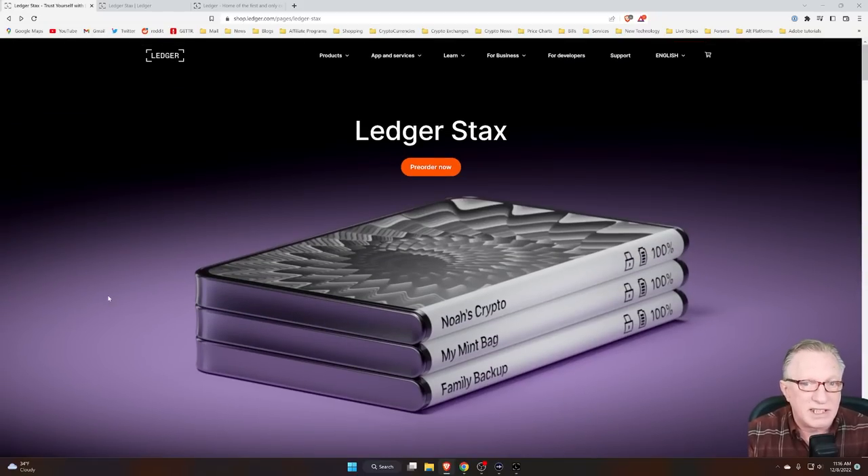Also, they're magnetically stackable — so if you have more than one, they will stack together. They probably just snap together so that you can carry them as a bundle if you have more than one.